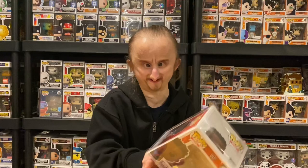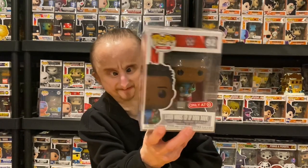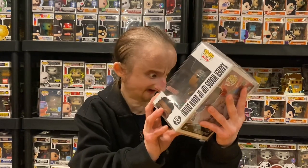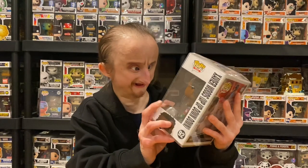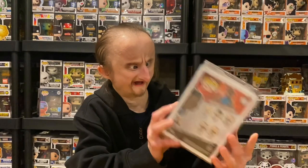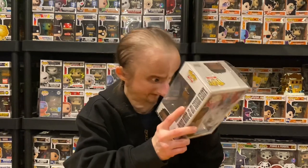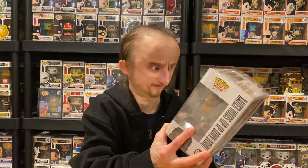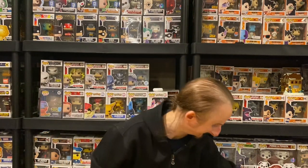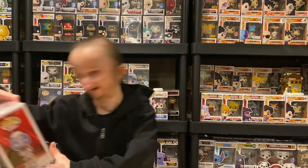Next we got a Target exclusive — Xavier Woods. My brother found this for me at Target and picked it up. I think this is a WrestleMania attire with his hair slicked back. He doesn't have his trombone though.